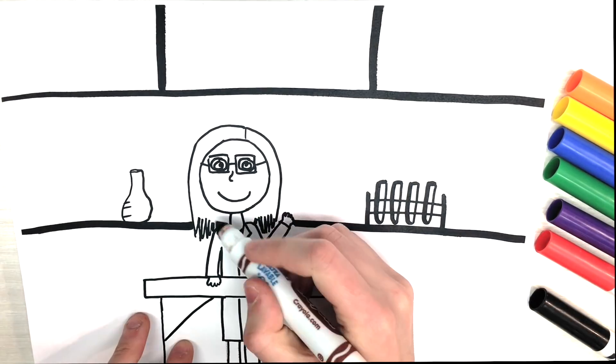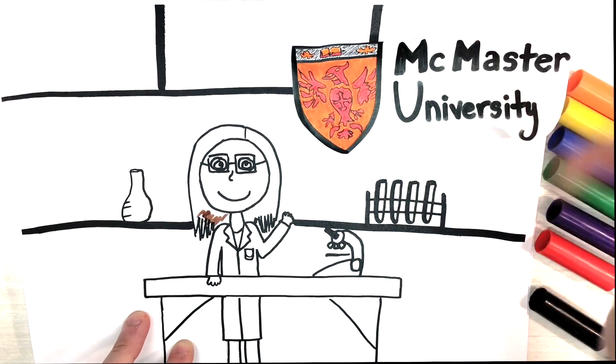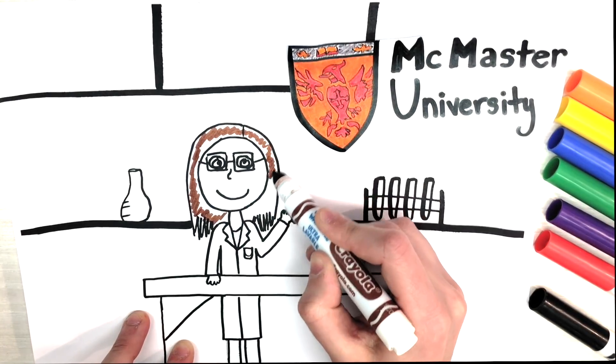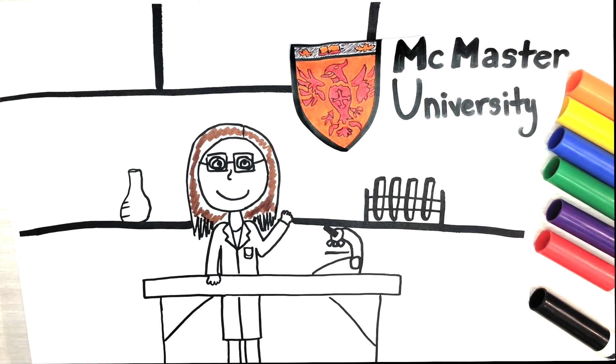Hi there, my name is Ashley. I'm an undergraduate student at McMaster University, and I'm currently conducting research in a brain cancer lab that studies medulloblastoma, which is the most common malignant pediatric brain tumor.